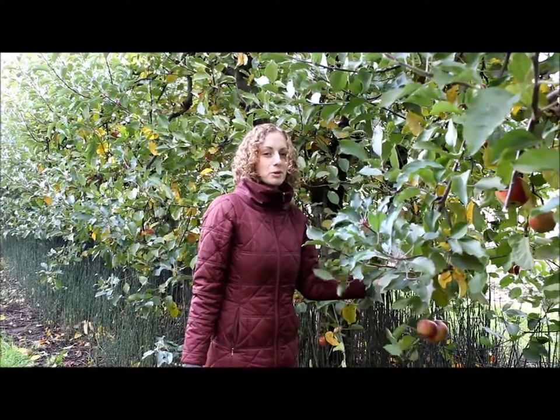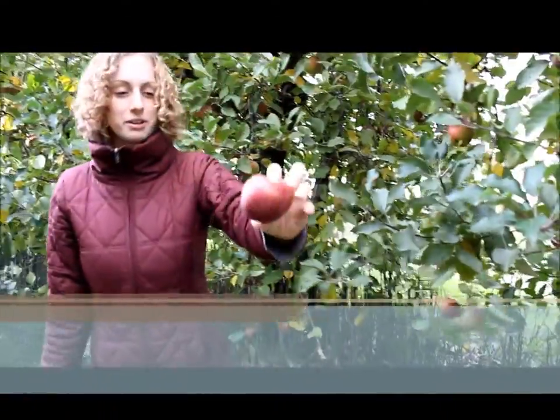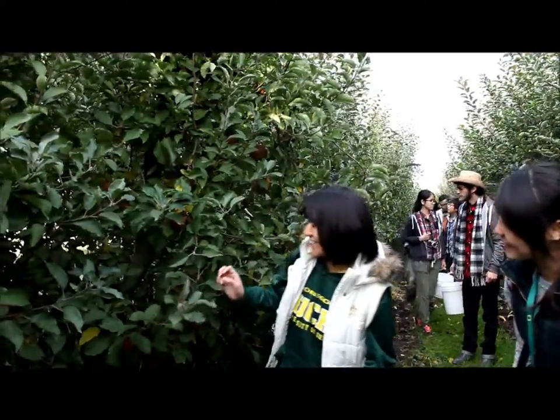What are they called? Rome beauties. They look really weird and red. You've got a ladder. Apple.